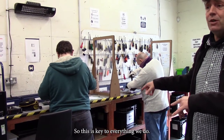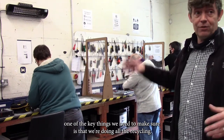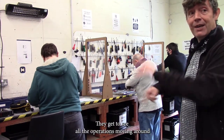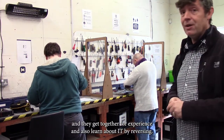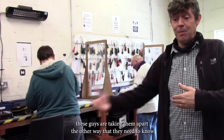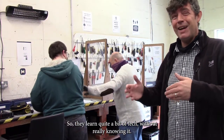This is key to everything we do. We're a computer recycling and reuse social enterprise, and one of the key things we need to make sure is that we're doing all the recycling — it's the heart of what we do. Every single person who comes to Reboot starts on a recycling bench. They get to see all the operations and gain experience while learning about IT by reversing it. As much as you can build a computer system, these guys are taking them apart, and they need to know what the parts are as they separate them out — so they learn quite a bit of tech without even knowing it.